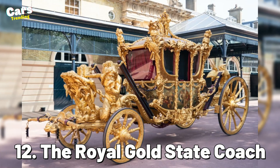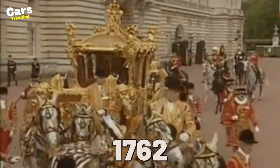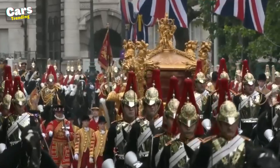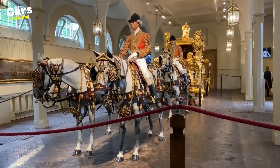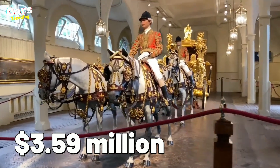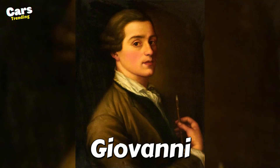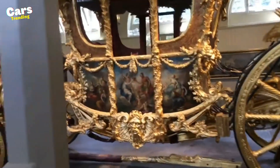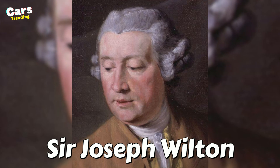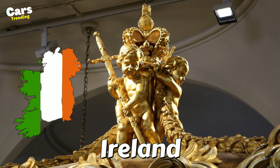Number 12: The Royal Gold State Coach. Since 1762, the royal family's most opulent stagecoach has only been utilized for coronation events and other formal occasions. Currently, the eight-horse-drawn carriage costs $3.59 million. Its engraving and painting have been done by none other than Giovanni Battista Cipriani. This vehicle's interior is lined with satin and velvet and sculpted by Sir Joseph Wilton, who also completed carvings on the coach. The three cherubs on the rooftop stand in for Ireland, Scotland, and England.